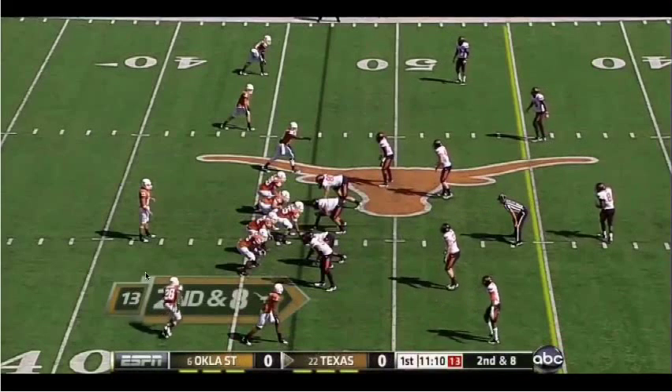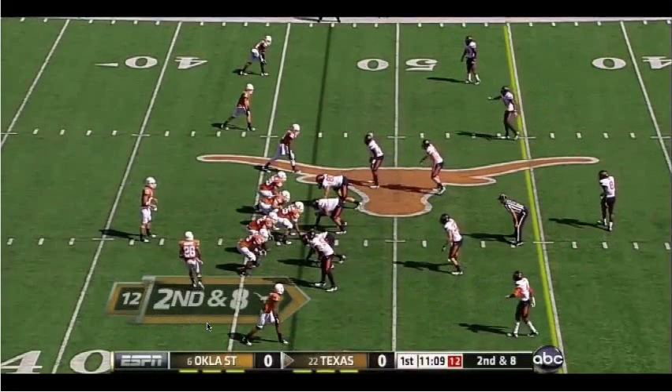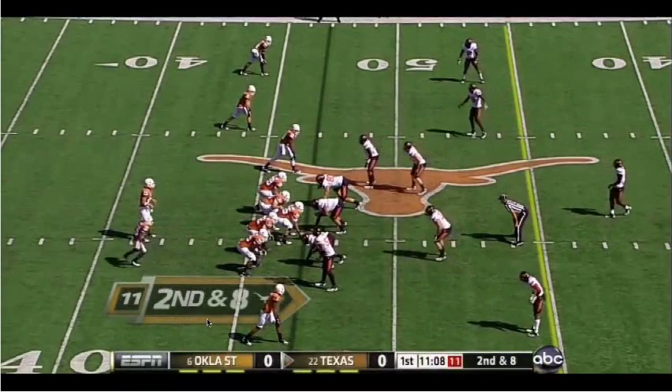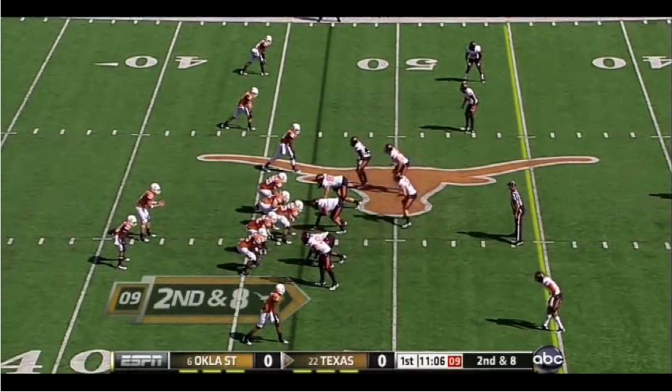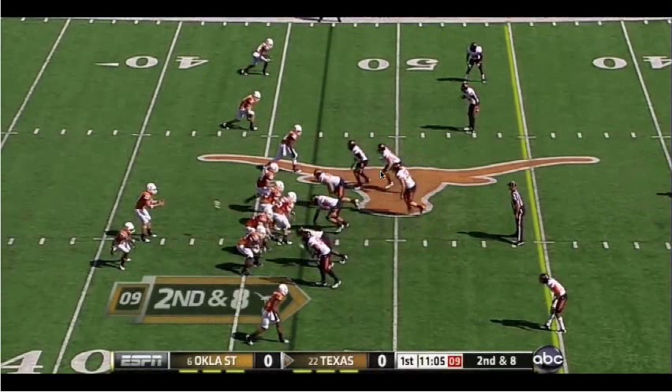We go empty here, and then motion Monroe back into the protection. You can see Oklahoma State is bringing edge pressure again to the field side of the field.